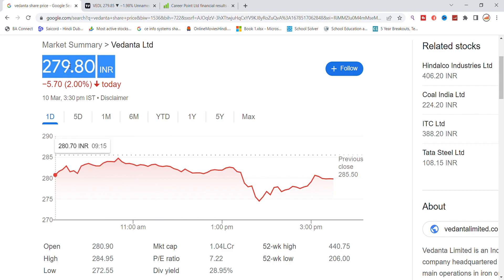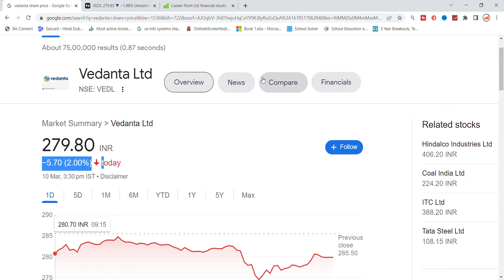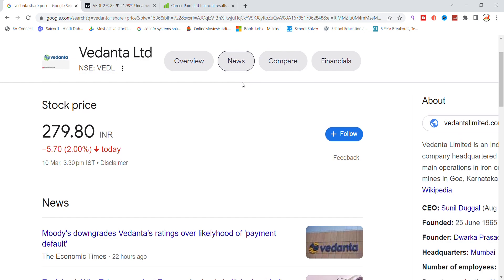Vedanta is at 279, we had a closing here at 280, 2% down on Vedanta on Friday. First of all, we will check the news for Vedanta stock. You can see that there is a specific update regarding Vedanta stock.